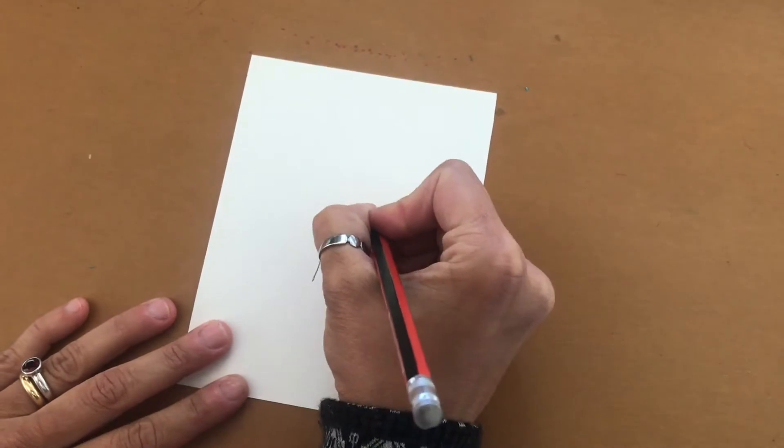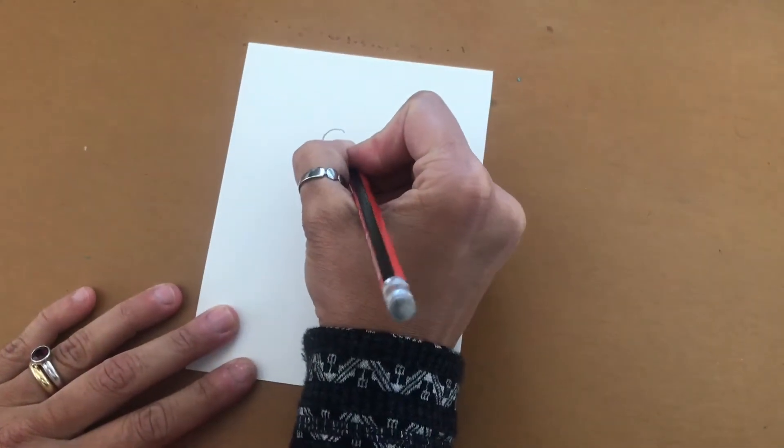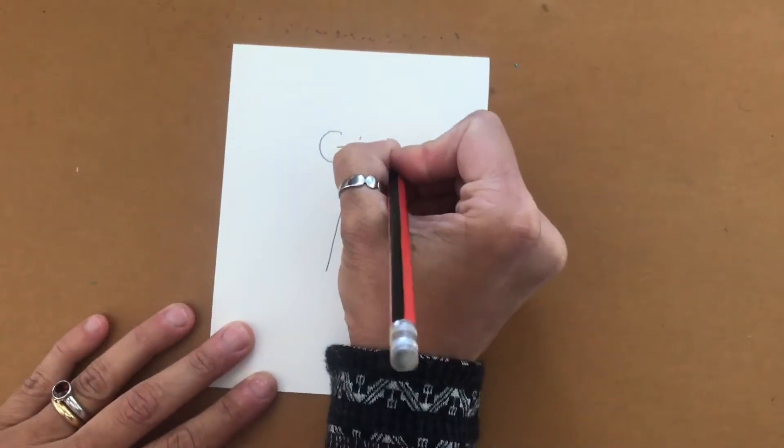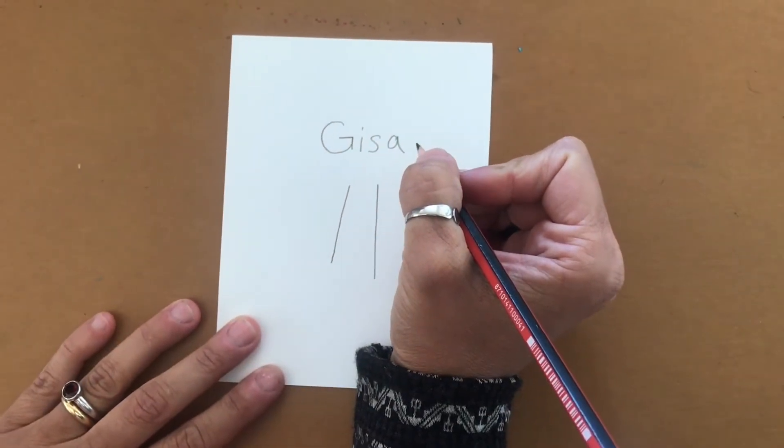Pushing and pulling your pencil lets you write your name. Thanks to forces, you can write on a sheet of paper. Some of you will recognize this as my magic door — I can pull it and push it back into place.